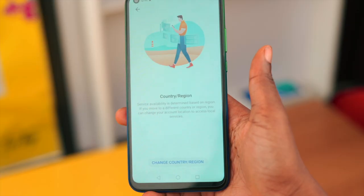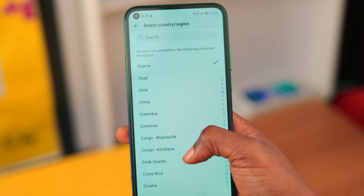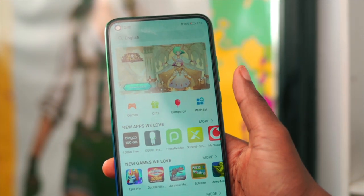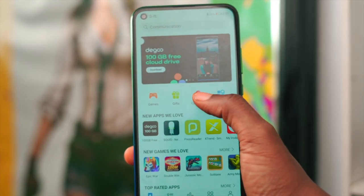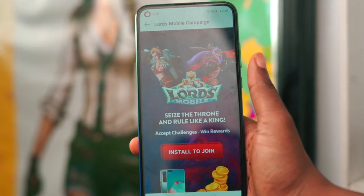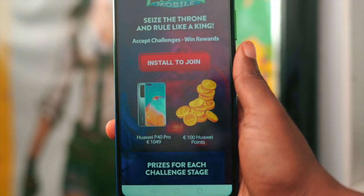Huawei has done a couple of things to sweeten the experience with the App Gallery. For example, they've integrated a feature where you can easily change your country to access applications popular in that country. There's also a reward-based system — in the UK, Huawei is running a promotion where you can play a game and win the Huawei P40.